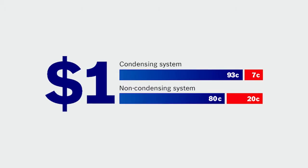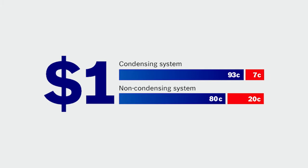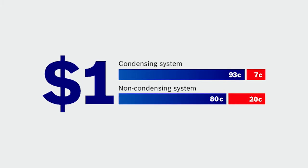Imagine that you spend $1 on gas heating. In a conventional gas appliance, $0.80 will be converted to usable heat and $0.20 will be lost to the atmosphere as flue gas. In a condensing appliance however, only $0.07 will be lost in flue gases.